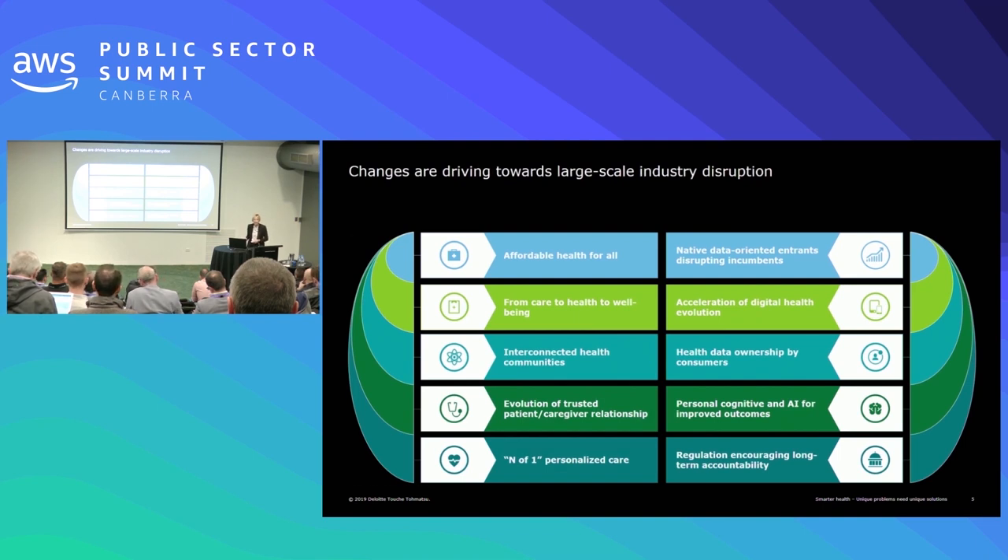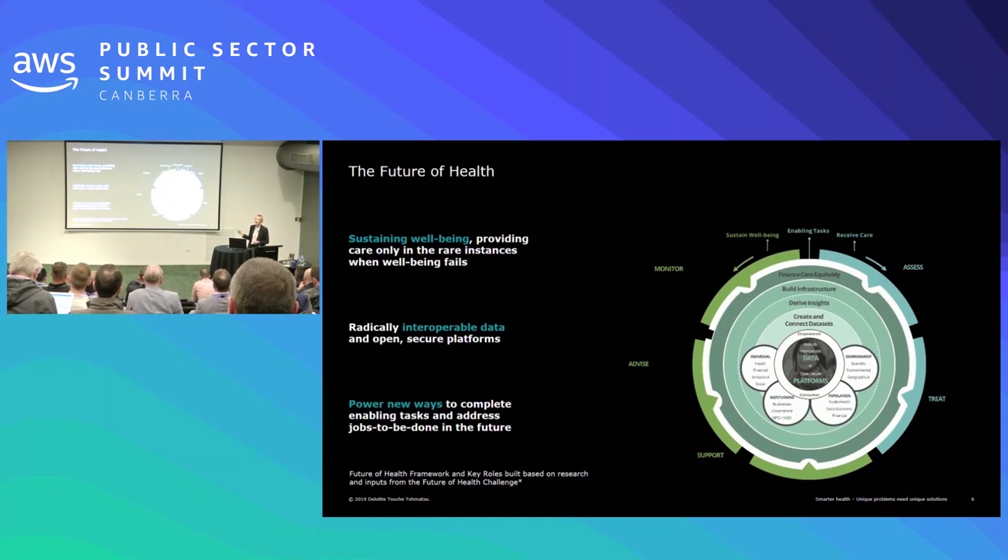Our vision for what the future of health will look like has the empowered consumer at the center, absolutely underpinned by radically interoperable data and platforms — and that's not just healthcare data. The different and new types of data that can be used to inform healthcare are fascinating. Voice, for instance, can be a predictor for your mental health — there's actually been a study done showing it's a predictor of cardiac events. We don't use that data at all today. Also, your shopping practices can be a key indicator of your mental health. That type of data coming together will give us new insights and hopefully shift us from reactive care to something genuinely more proactive and preventative.